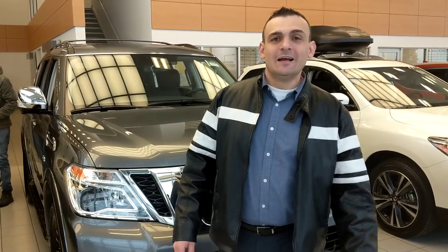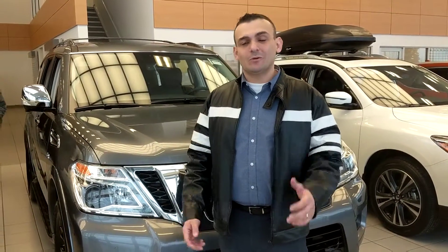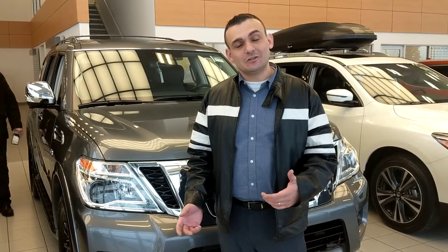Hey Nicole, Sal here from LA Nissan again. Haven't heard back from you in a while, so I thought maybe we're on the completely wrong vehicle, so I thought I'd try to show you something else here.